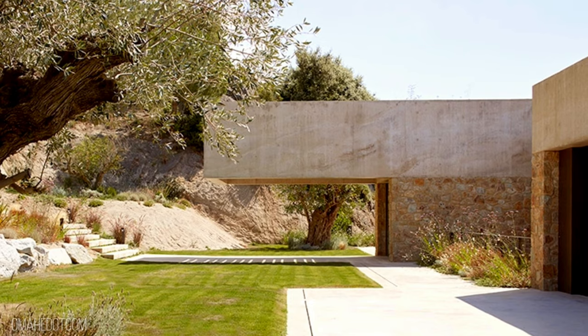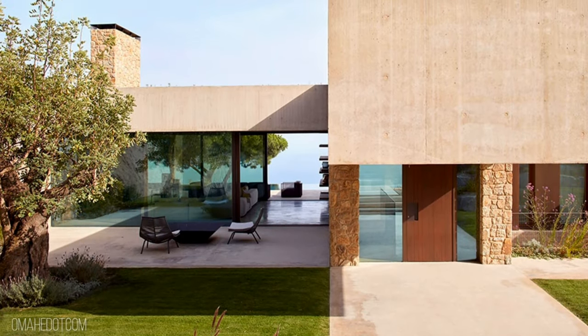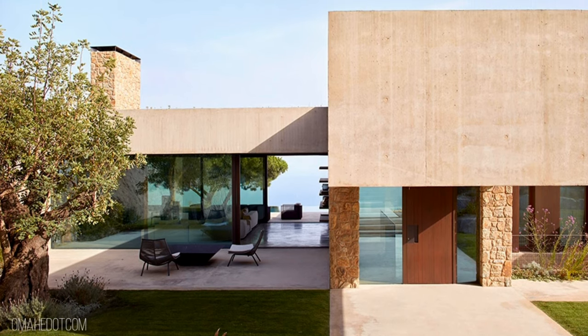The house looks massive and heavy because of its connection with the ground. It emerges from a large base made of local stone, merges with the mountain, and becomes one with it.